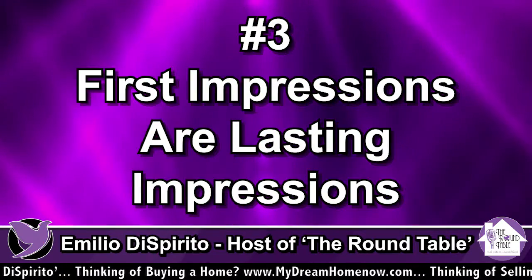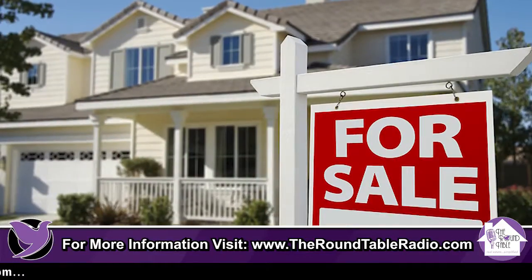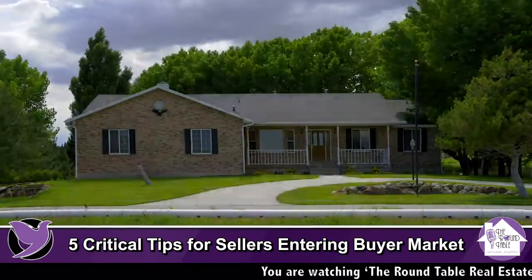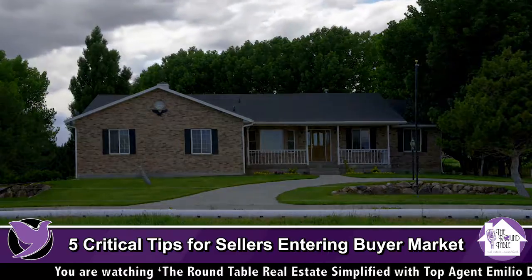Tip number three: first impressions are lasting impressions. In order to get the highest sales price for your home, I've realized throughout the thousand or so homes I've been involved with selling that when buyers walk up to a house, if the grass is high or there's chipping paint all around the front, that poor first impression will turn them off right away.